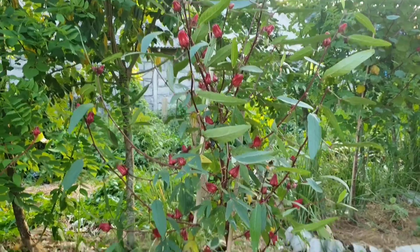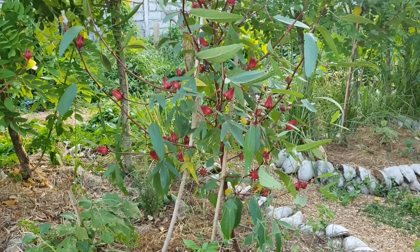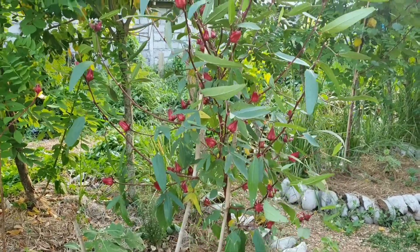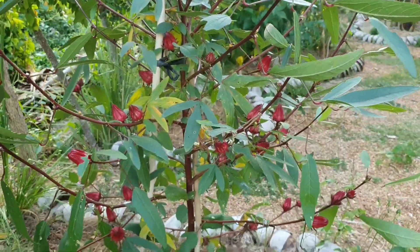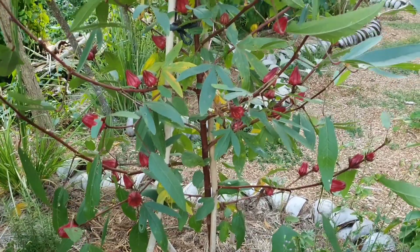We have this beautiful rosella which is really flowering so much. Maybe you saw my video where I was making rosella jam — that was a really great idea because it's super yummy. And the plant is still full of flowers, full of good stuff that can be used for teas.